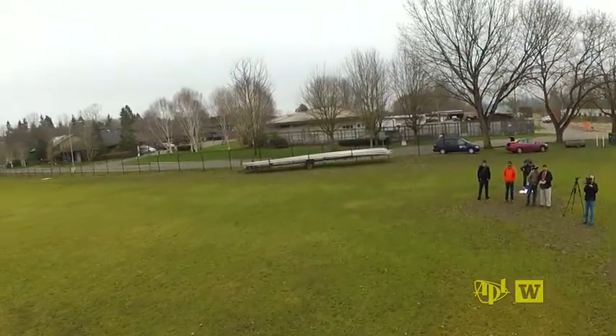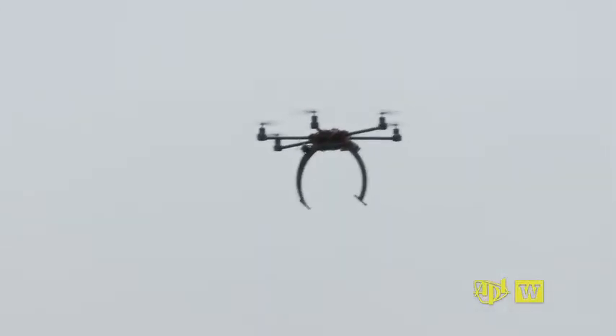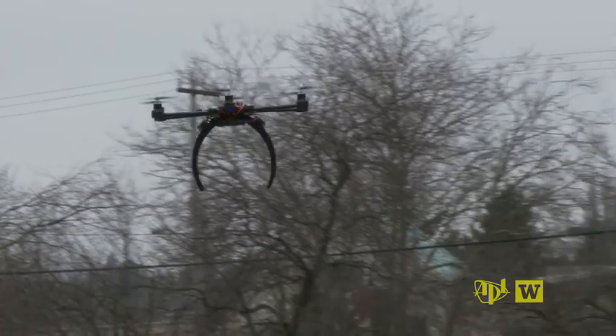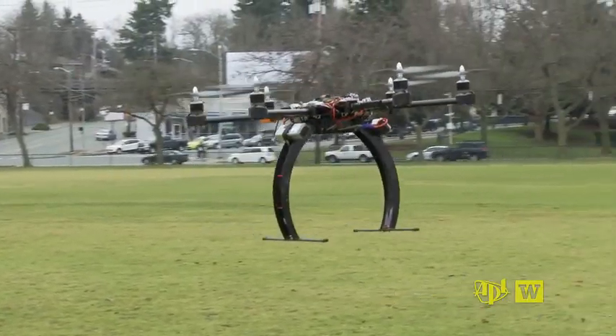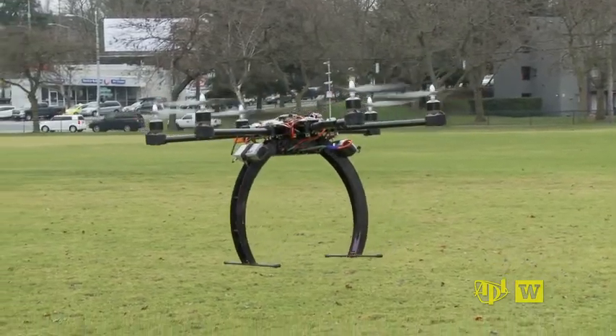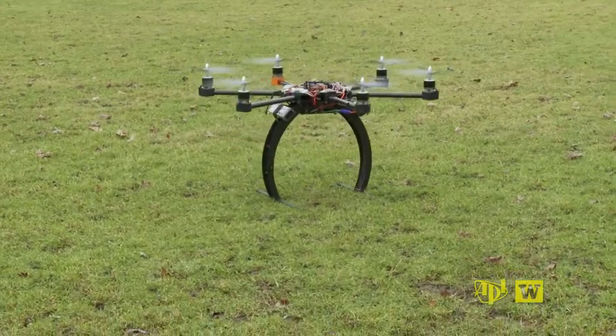Circling an open field near the University of Washington campus, this ungainly contraption is the heart of what the Applied Physics Laboratory at the UW hopes will become APL's first unmanned aerial system. This is the beginnings of a research project to have an air vehicle for use in marine environments.